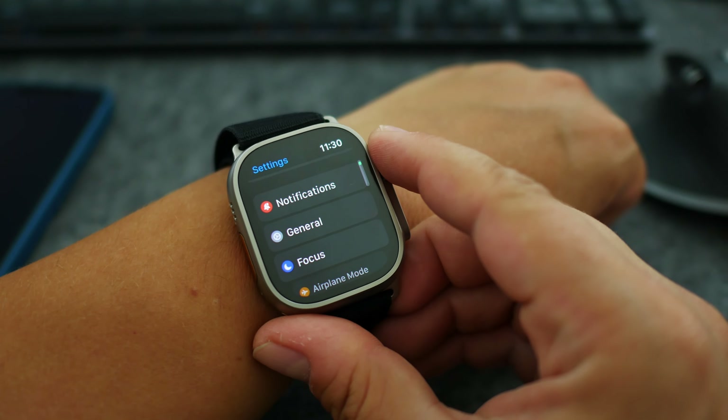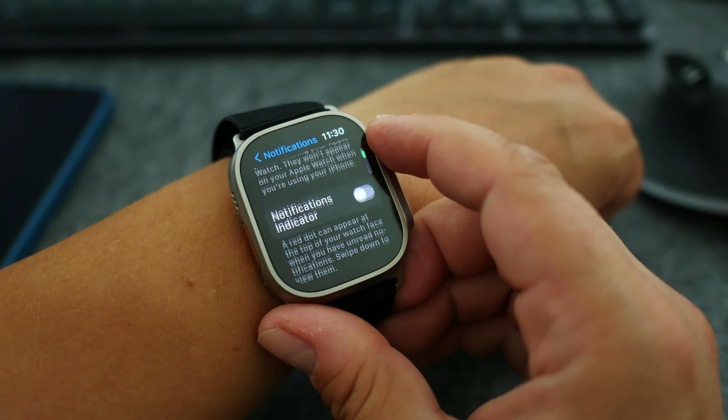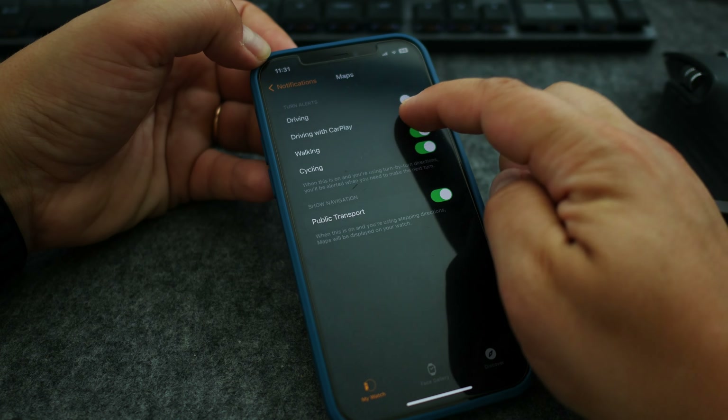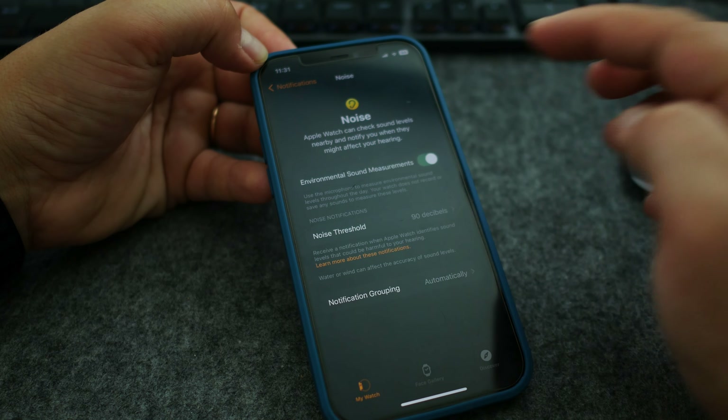Next, change your notification settings, because you don't want to be disturbed every minute by different apps, emails, and messengers. For example, I keep Viber for messaging with my closest people but I turn off Messenger because I don't want to be interrupted by unimportant messages — and it saves battery. Go to Notifications on your phone, not on your watch, scroll through the list, and turn off the apps you don't need. This saves tons of your attention, time, and battery.